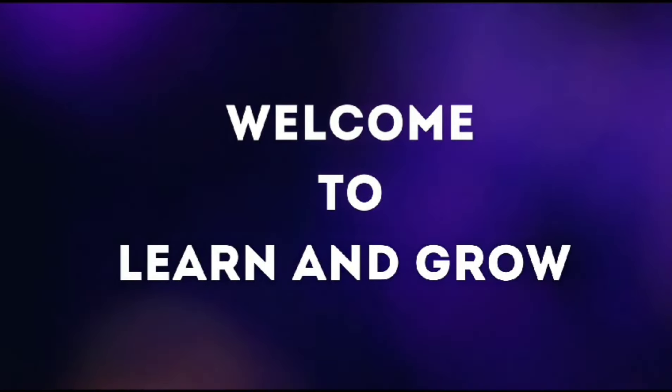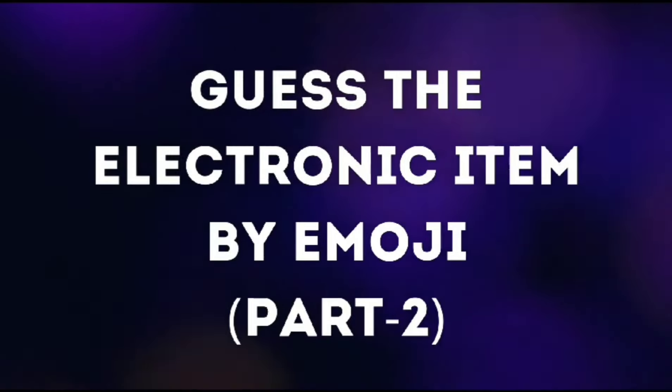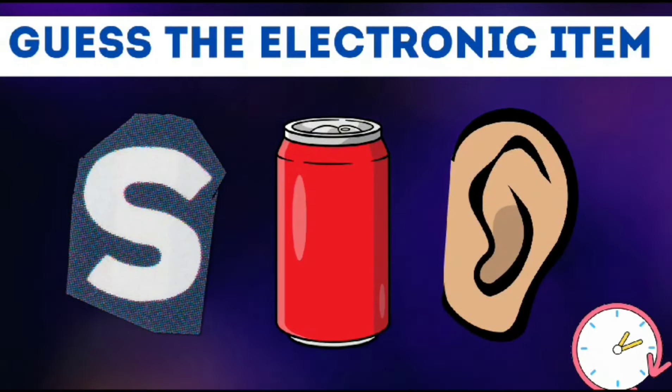Hi guys, welcome back to my channel Learn and Grow. I hope you all are fine. Guess the electronic item by emoji, part two — guess the electronic item.